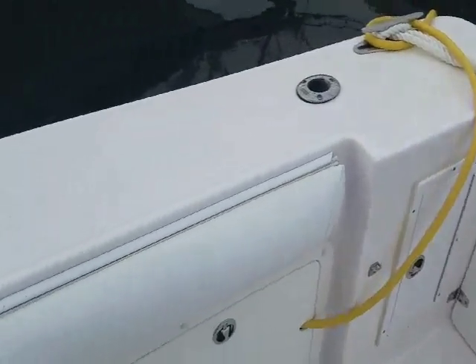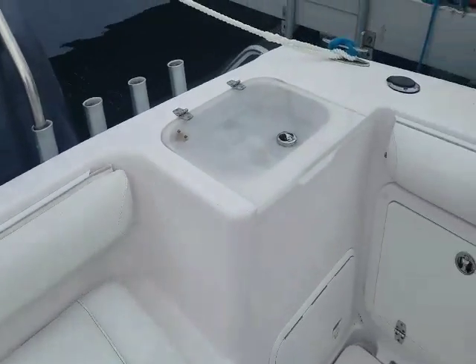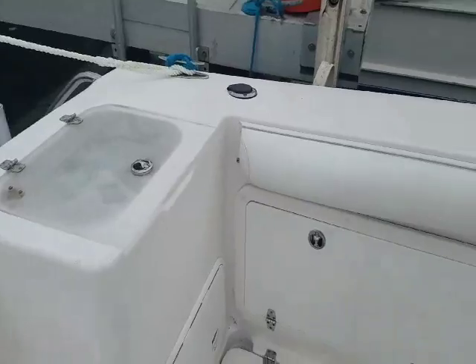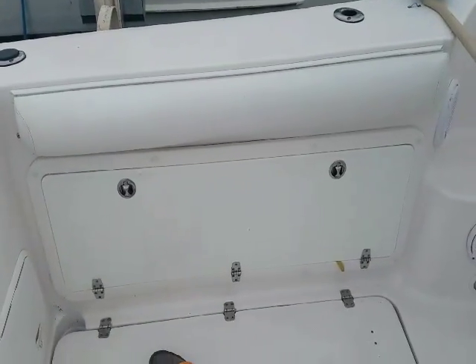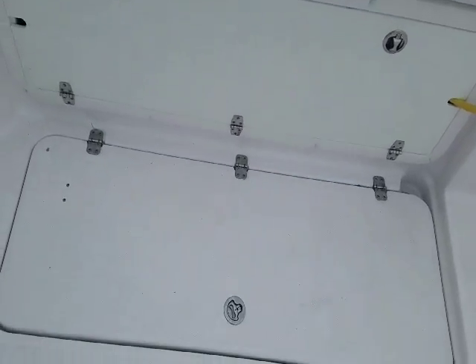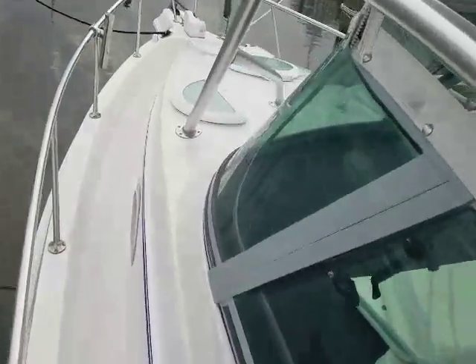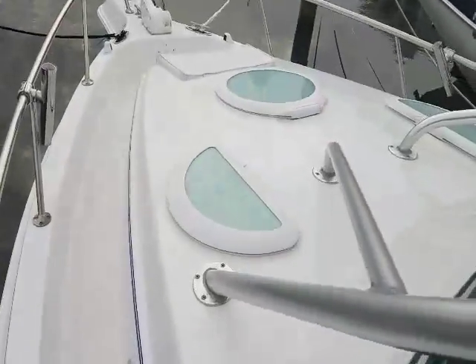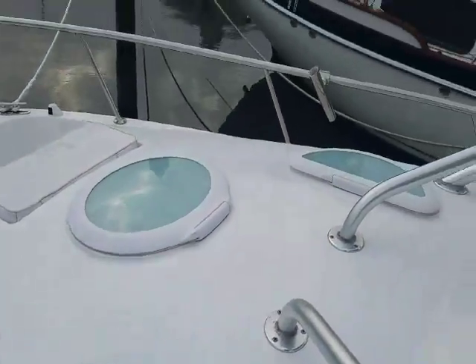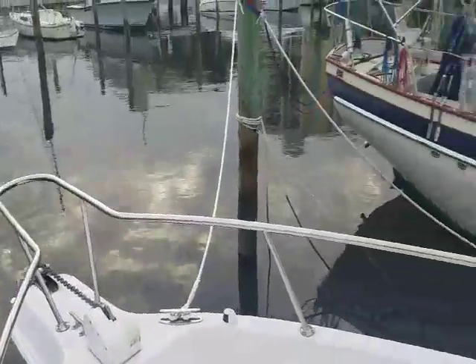The battery switches are here, along with the generator switch. Here's where the bait well is. In the rear there's storage, a fish box, and another fish box. This is the reason why they call it a walk-around — it actually has a gunnel to walk around. It's just been buffed out and polished, and there's a windlass Delta anchor.